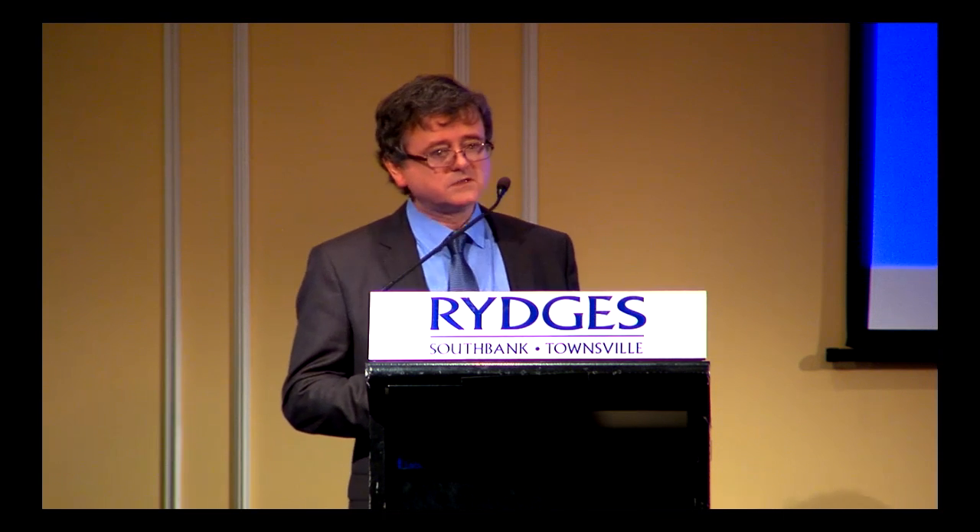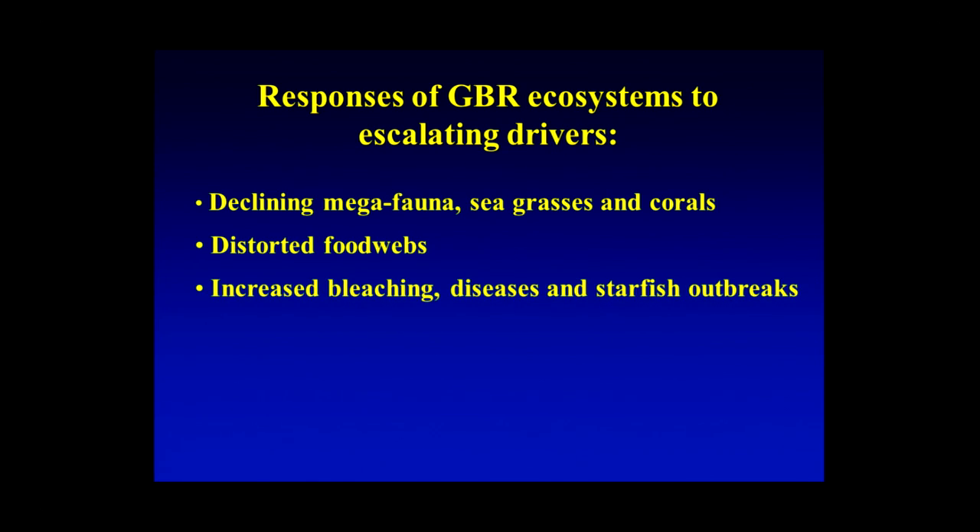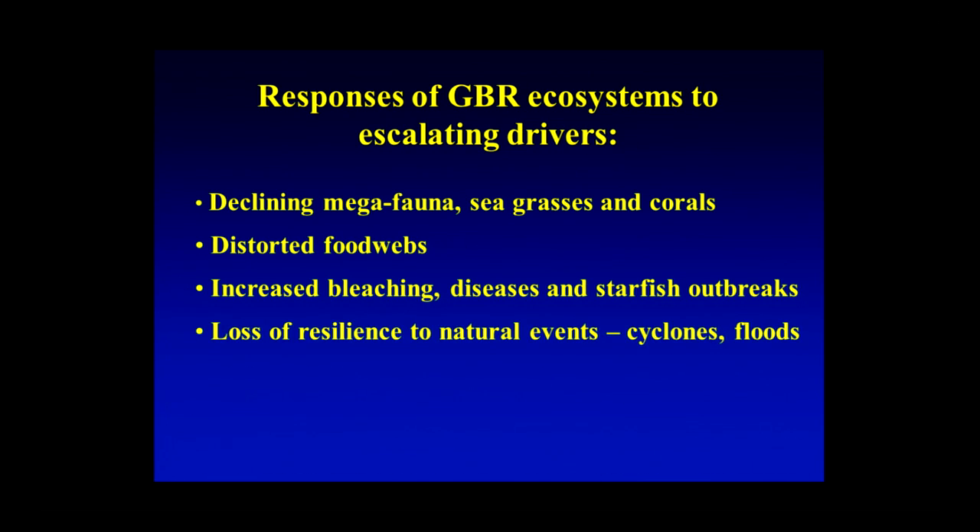Jamie talked about some of the responses of the Great Barrier Reef to some of these escalating drivers — things like declining megafauna, loss of seagrasses, and loss of corals have now been very well documented. All of those contribute to the distortion of food webs, either top-down or bottom-up. We're seeing increased levels of bleaching, disease, and starfish outbreaks, which I would argue are symptoms of the drivers rather than being proximate drivers themselves. And as Dave Wackenfeld's before-and-after picture shows, there's an increasing loss of resilience to natural events like cyclones and flood events, particularly on near-shore reefs.